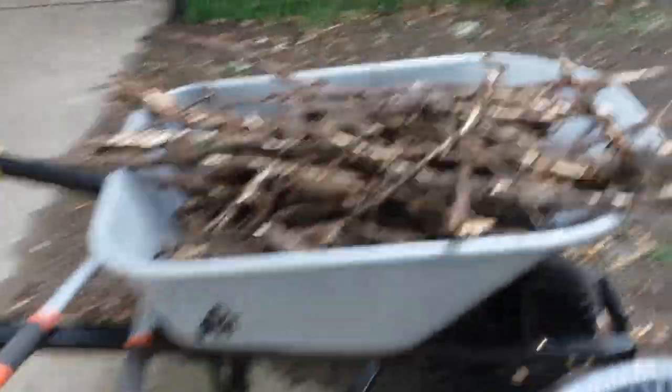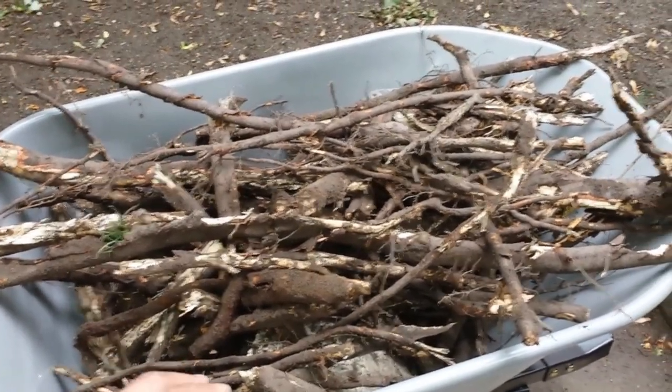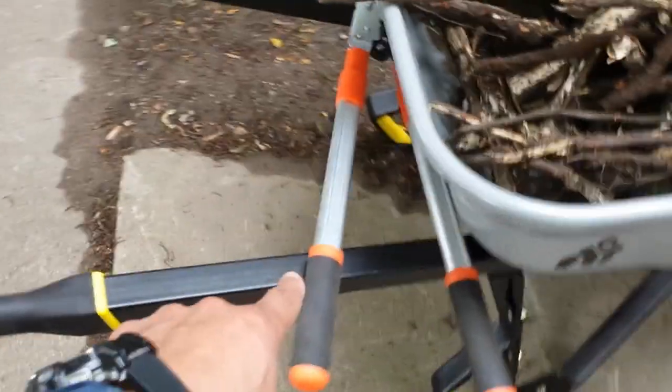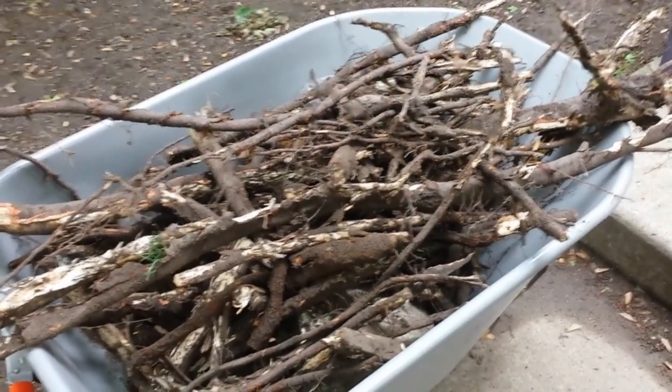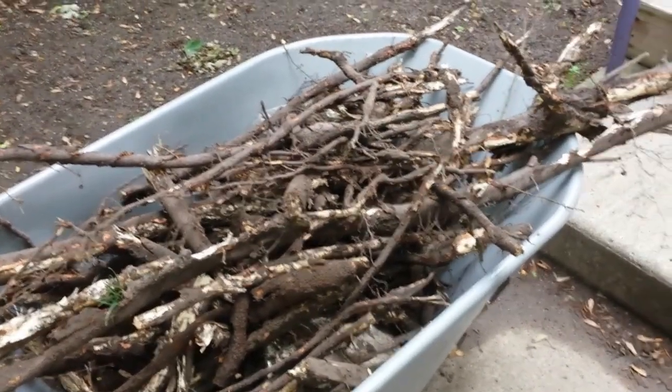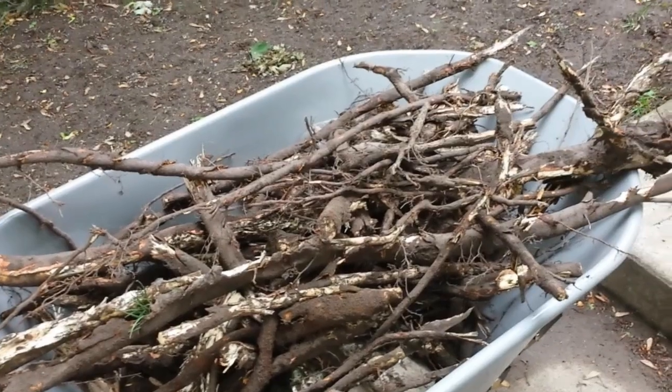It did an awesome job digging up not only the soil but even breaking tree roots. Look at this one here — it broke this one. Look at all these tree roots in my wheelbarrow that this tiller either chomped up or broke, where I was then able to cut them with my tree trimmer. This tiller works awesome. If you're in the market for a tiller and you've got tree roots to deal with, I highly recommend this one.